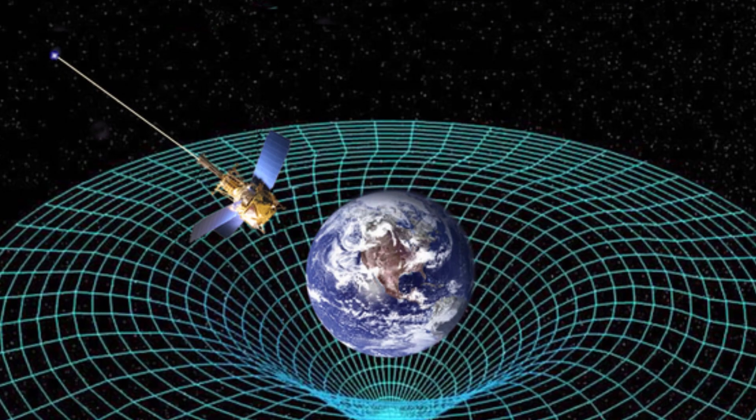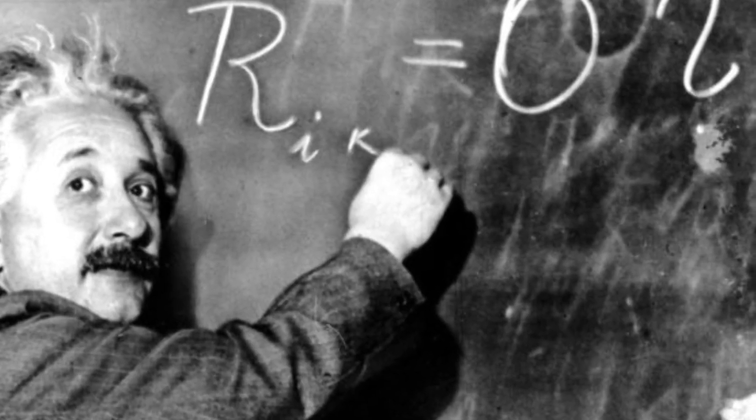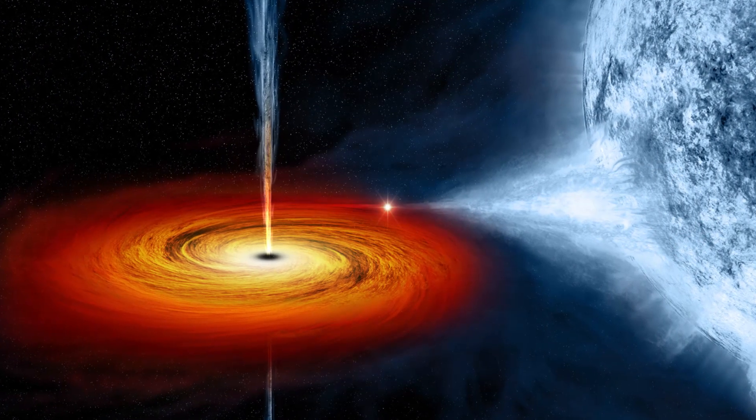If the correct wavelength is used, the image captured will be able to either prove or disprove one of our earliest theories of physics — that being Einstein's theory of relativity. In layman's terms, that's the theory that mass bends space-time, and what bigger mass than a black hole? This will be the first test of relativity on this scale, as astronomers already use general relativity for many of their calculations.